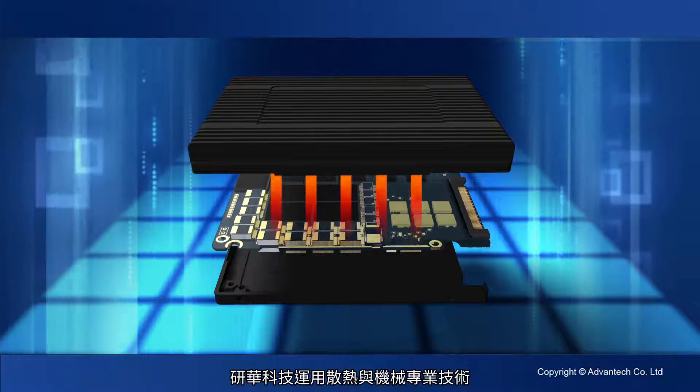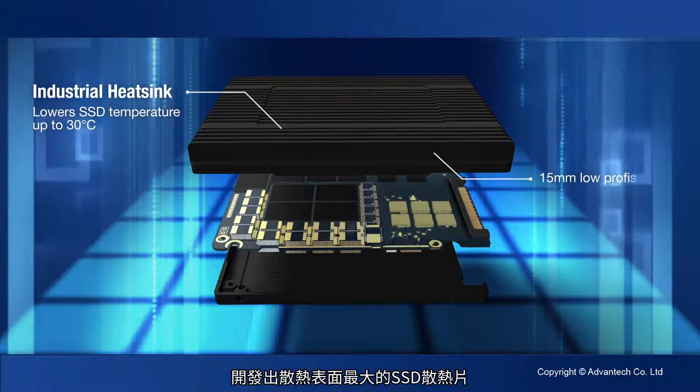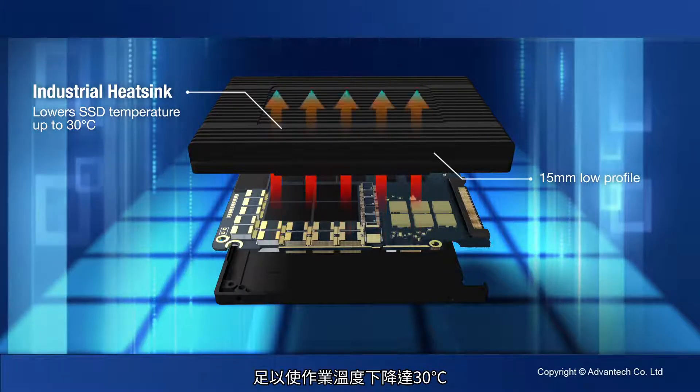Developed with Advantec's thermal and mechanical know-how, the heat sink on our SSDs provides the largest heat dissipating surface to lower operating temperature by up to 30 degrees Celsius.